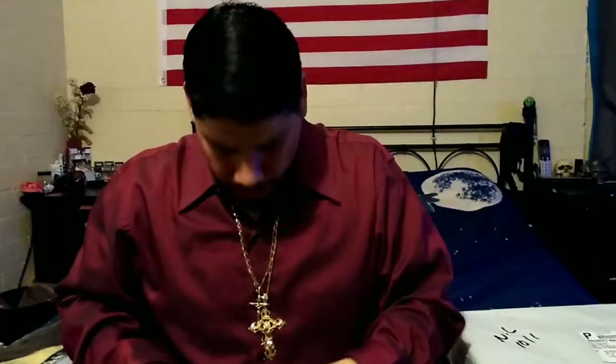Hello everyone and welcome back to another episode with me, your host Isaac Martinez, the Brown Recluse. If you haven't been to our channel before, welcome — thank you for taking some time out to watch our video. Today we're going to be talking about another pair of boots that I ordered and they showed up today.